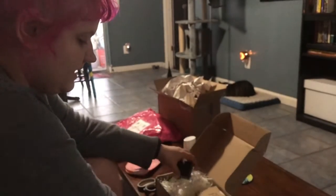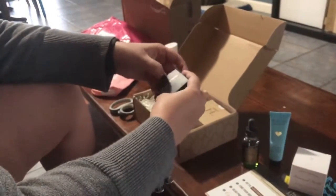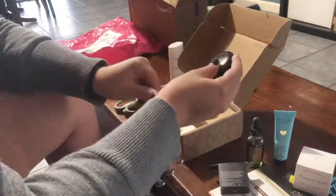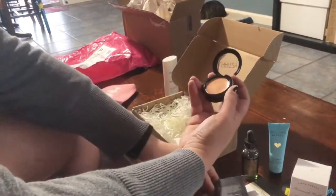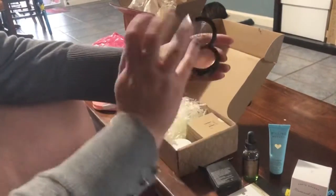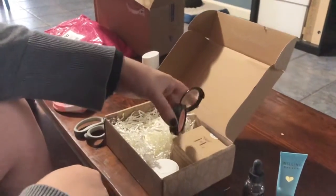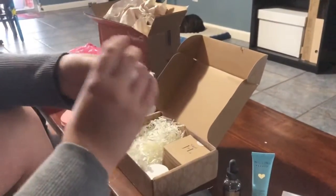This is mostly going to be skincare stuff, although I think this is makeup. Everything's vegan and obviously not tested on animals, because it would be really weird for a vegan company to test on animals. Pretty, shimmery — I think that this is technically a highlight, a cream highlighter. It has a cream consistency and then some shimmer. Smells like makeup.